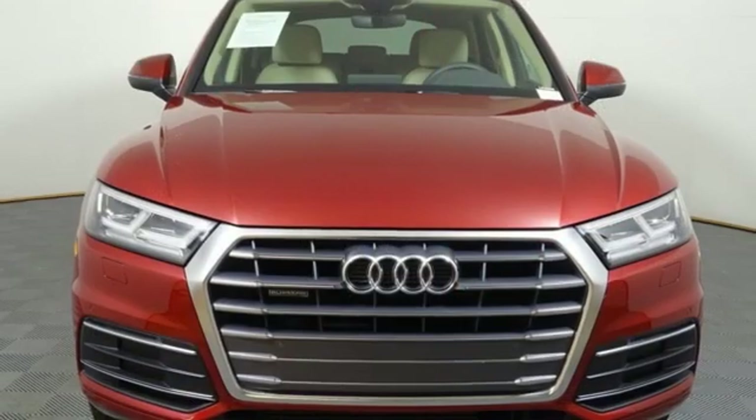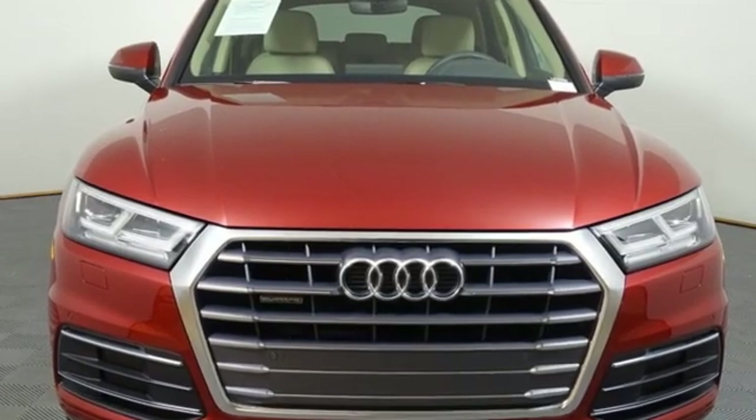Audi doesn't follow trends, it sets them. Driving is believing. Test drive it today.